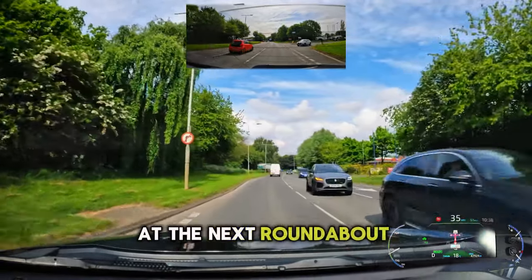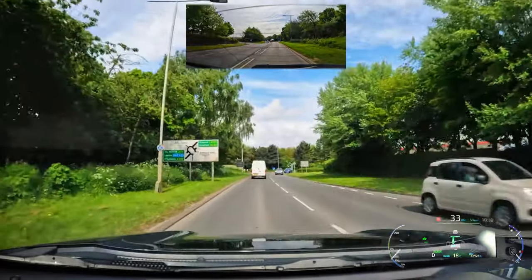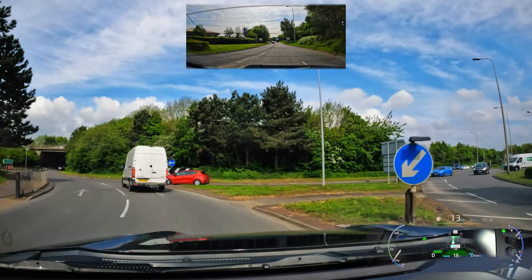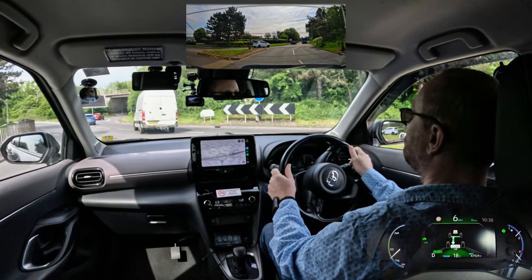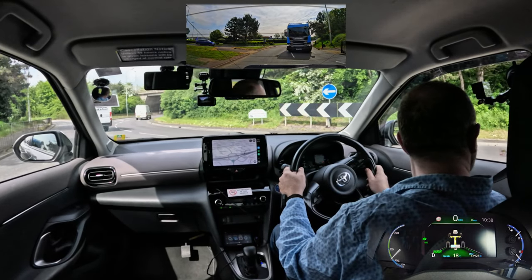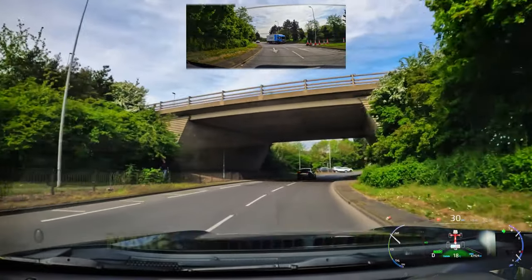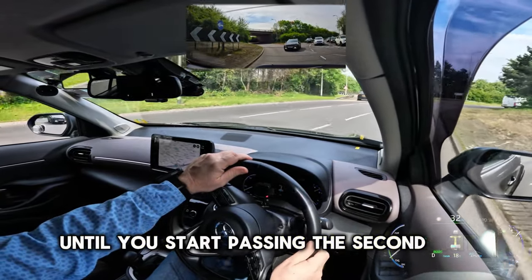At the next roundabout you will be turning right, taking the third exit towards Wisbech and Sleaford. Check your centre and right mirror, signal right, position in the right lane. On the roundabout, keep in the inside lane. Make effective mirror checks. Keep the right signal on until you start passing the second exit.